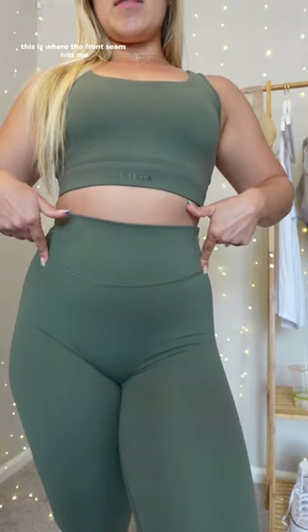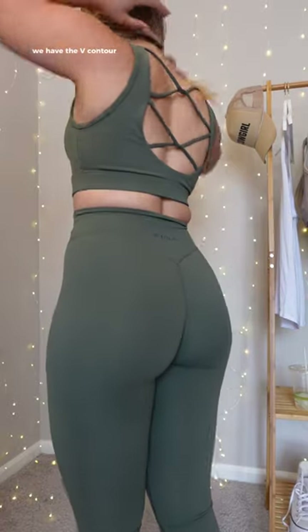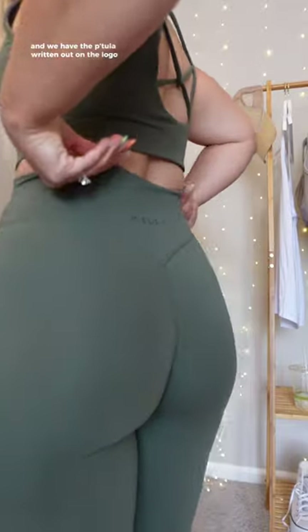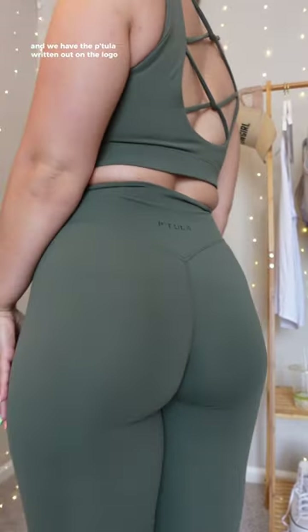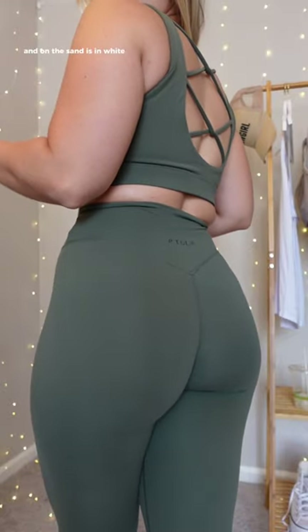We've got a high-rise waistband with no front seam — this is where the front seam hits me on the tummy area, which gives very nice control. I feel really nicely held in. On the back, we have the V contour and the Petula logo written out. On the cactus it's in black, and on the sand it's in white.